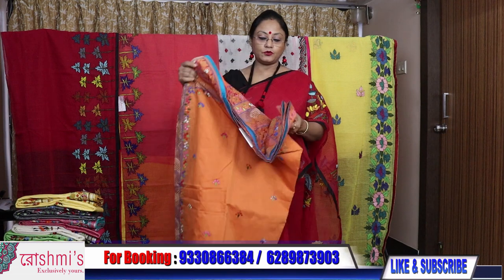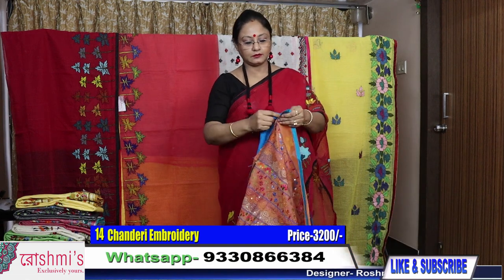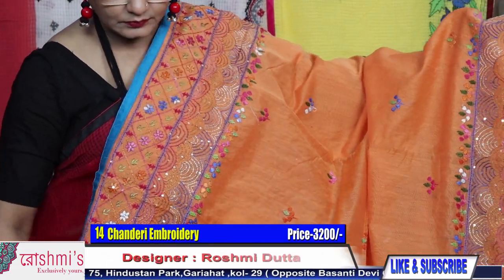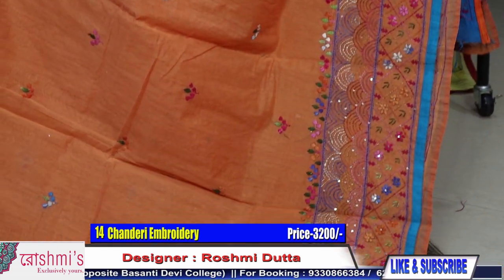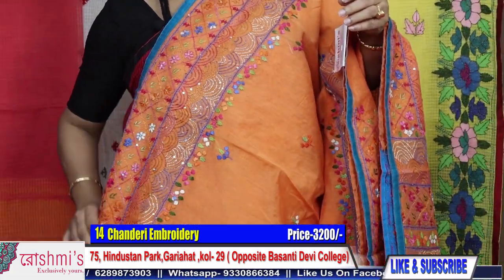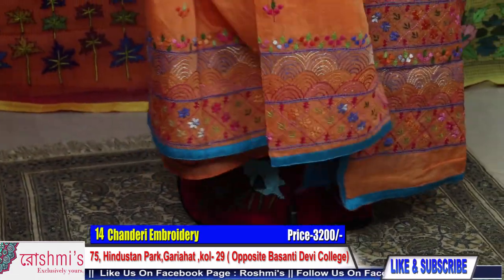Moving to number fourteen. See the palla part — here is the entire view. Light orange color — very beautiful, see the border. Price is same, 3200. All are hand work. Material is chanderi. For booking, take a screenshot or mention the saree number.